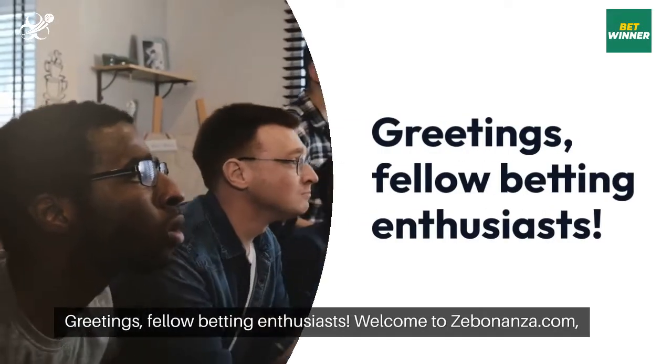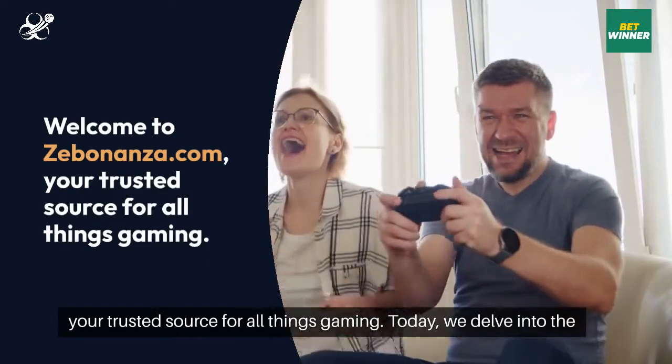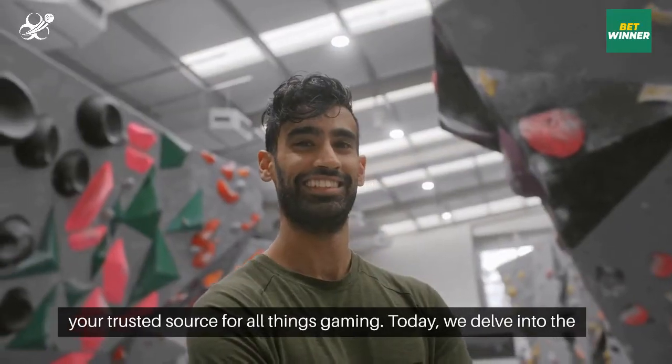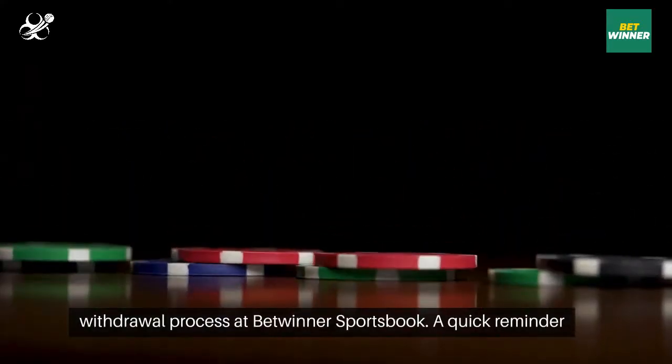Greetings, fellow betting enthusiasts. Welcome to Zebonanza.com, your trusted source for all things gaming. Today, we delve into the heart of one of the most pressing issues for Indian bettors: the withdrawal process at Betwinner Sportsbook.